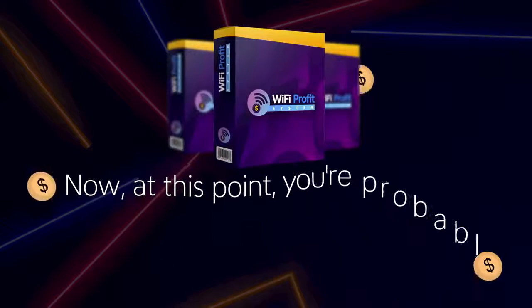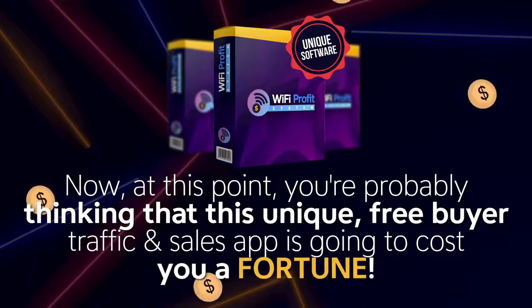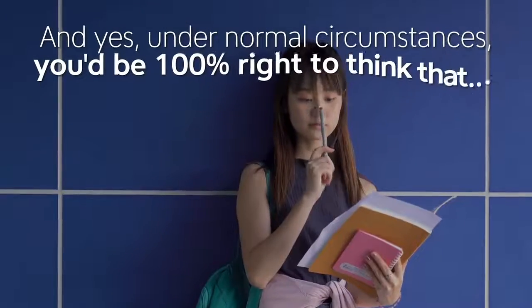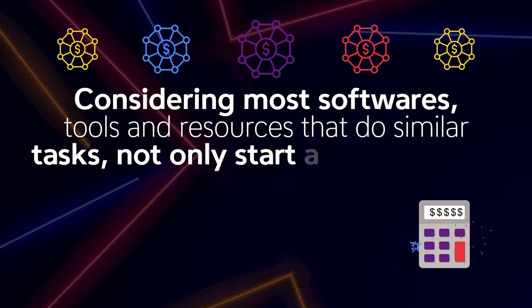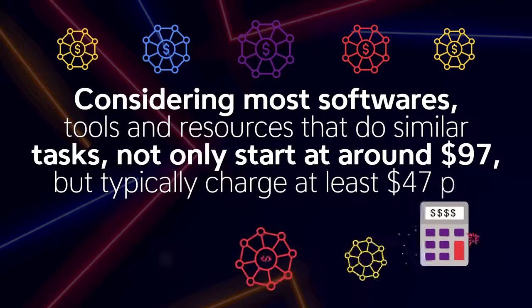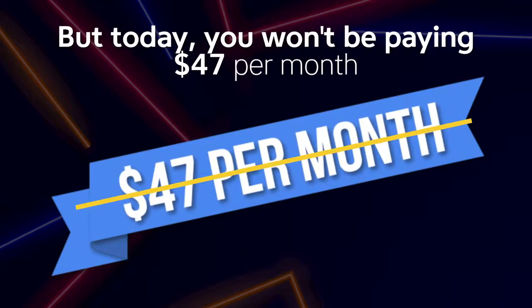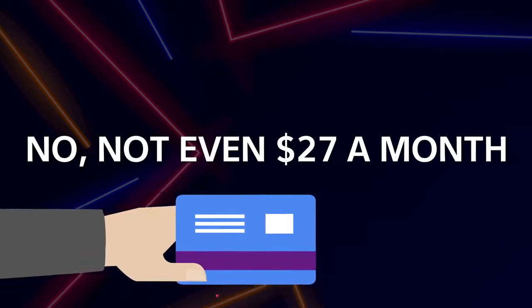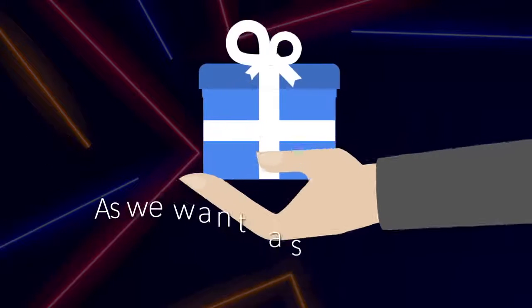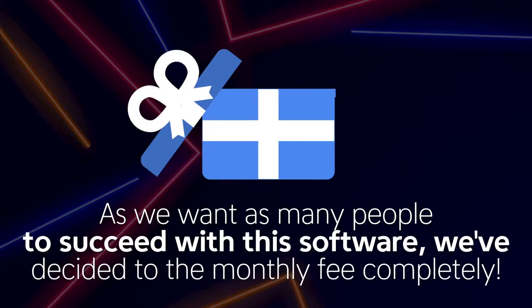At this point, you're probably thinking that this unique free buyer traffic and sales app is going to cost you a fortune. And yes, under normal circumstances, you'd be 100% right to think that, considering most softwares, tools, and resources that do similar tasks not only start at around $97, but typically charge at least $47 per month to run. But today, you won't be paying $47 per month — not even $27 a month. As we want as many people to succeed with this software, we've decided to remove the monthly fee completely.